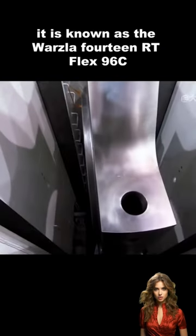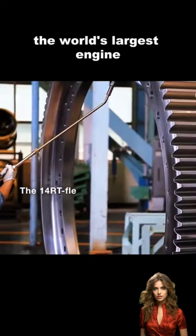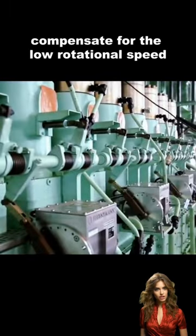It is known as the Wärtsilä 14RT-Flex96C, the world's largest engine. It operates at a speed of 104 revolutions per minute, and its immense specialized gears compensate for the low rotation.